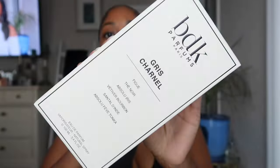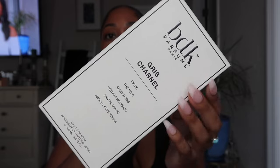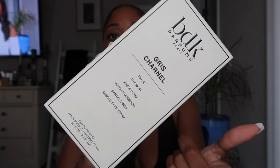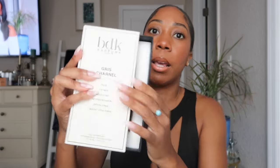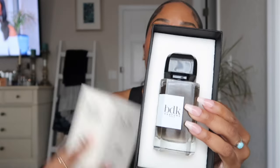So BDK — this is what the box looks like. It is white and black, very sturdy and heavy. It gives you the notes that are in there: you have big noir, sandalwood — it's got that woody, spicy but also sweet balance. In the back it lets you know it's from France. When you open it you put your finger here, kind of like an old school book — it gives that vintage feel.